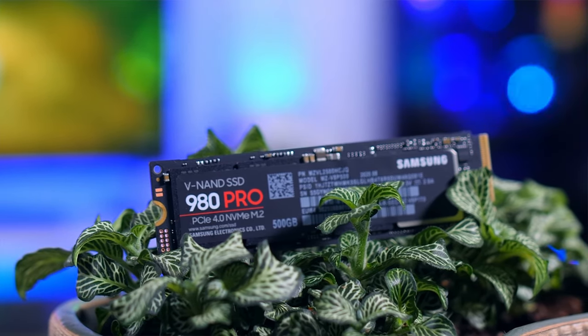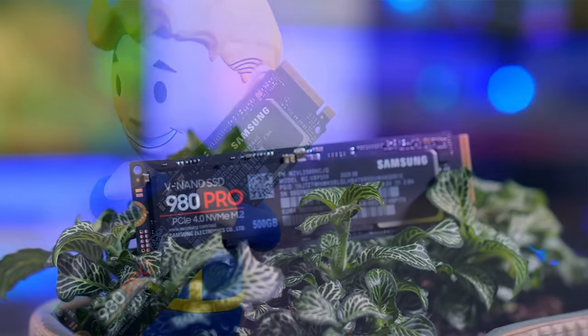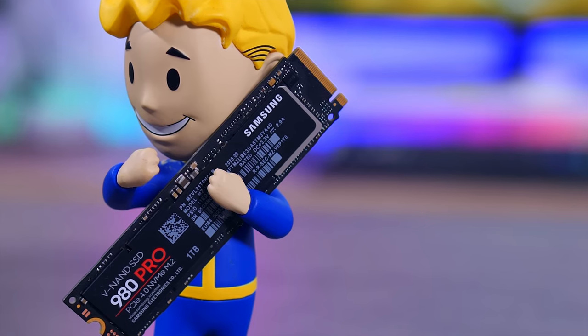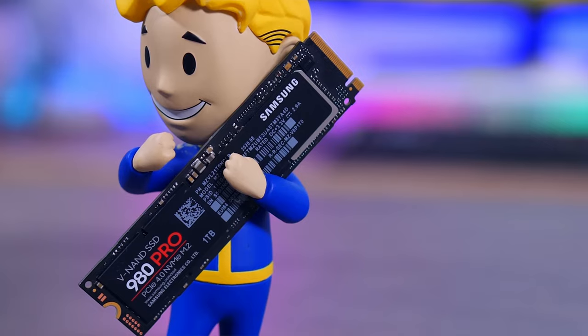Worried about heat? Fear not. The 980 Pro sports a nickel-coated controller and a heat spreader label, ensuring your SSD stays cool under pressure. No matter how demanding the task — be it 3D rendering, video editing, or gaming — this SSD steps up to the challenge with grace.